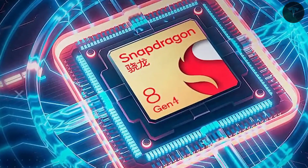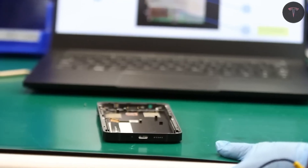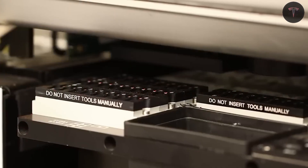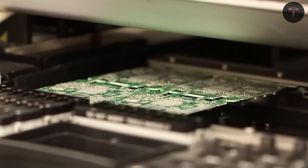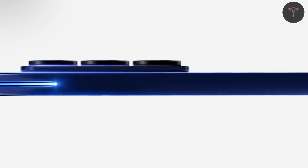Grade 6 titanium offers a superior strength-to-weight ratio, scratch resistance, and corrosion resistance, ensuring the Tesla Pi phone looks pristine after years of use. While titanium adds weight and reduces heat dissipation slightly, its premium feel and toughness make it well worth it for those seeking durability.